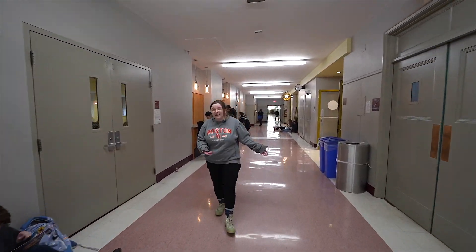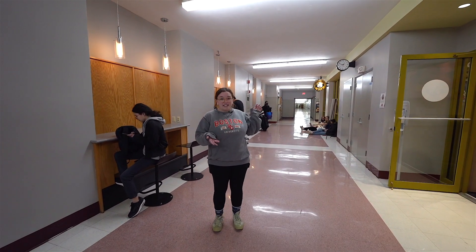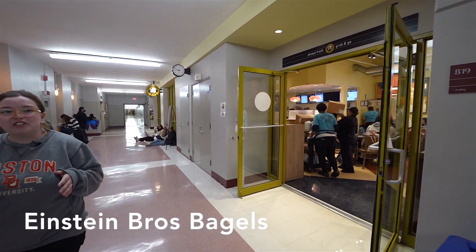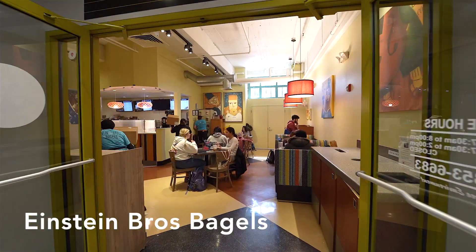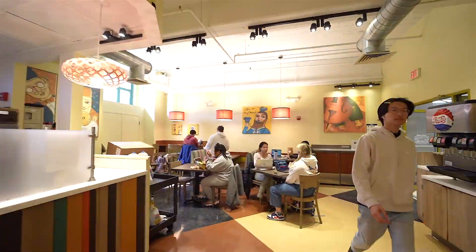Right down here is one of Boston University students' favorite food places. It's called Einstein's Bagels, and you can go here and get a bagel sandwich or coffee. You can order online at Grubhub or pick up right before class. It's very amazing to eat.